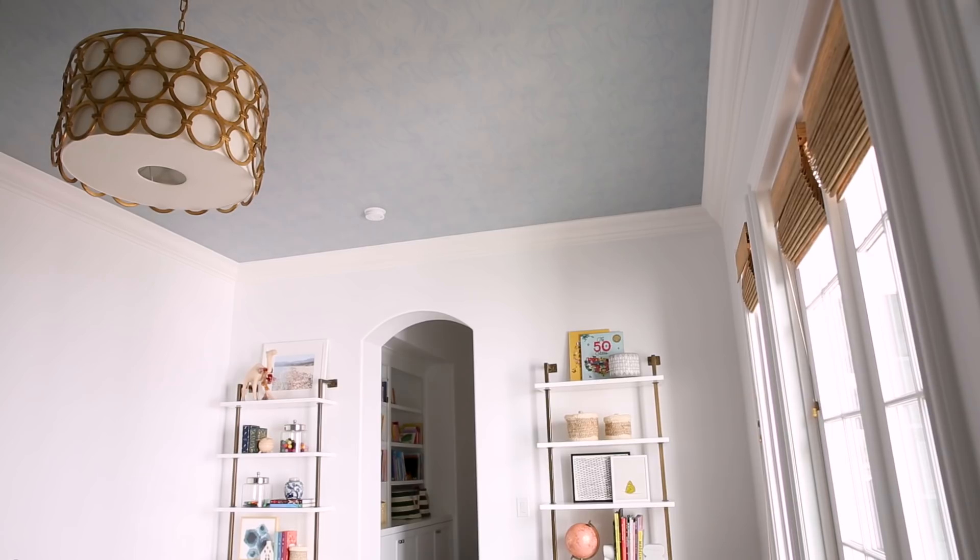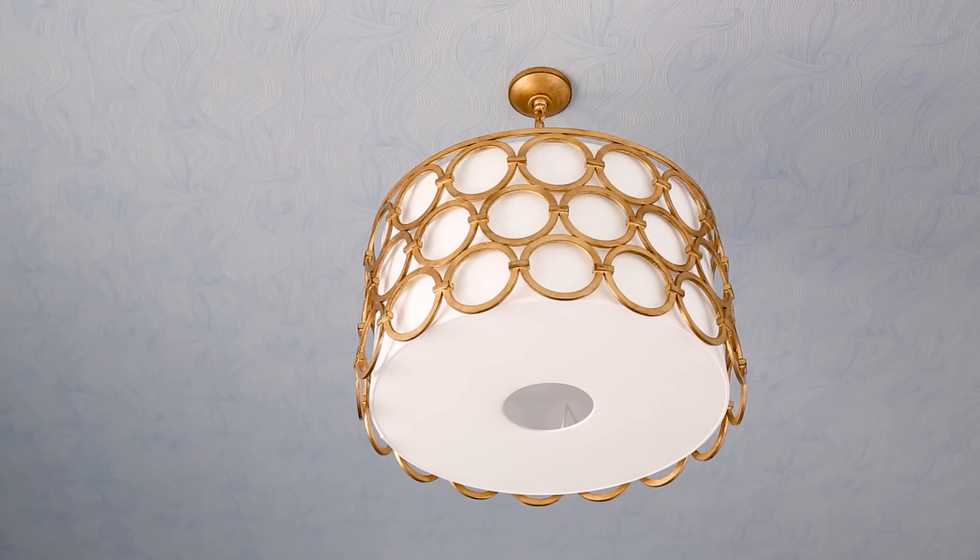When designing a space, you don't want to forget to look up. Here, we did this cool wave wallpaper on the ceiling and then finished it off with this really interesting light fixture that has this geometric shape around it.